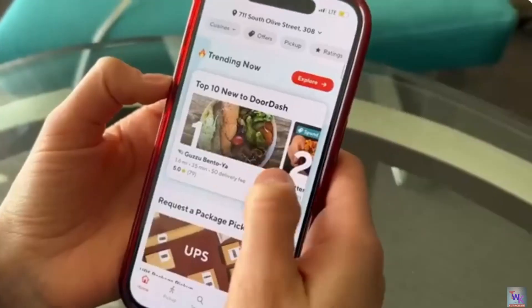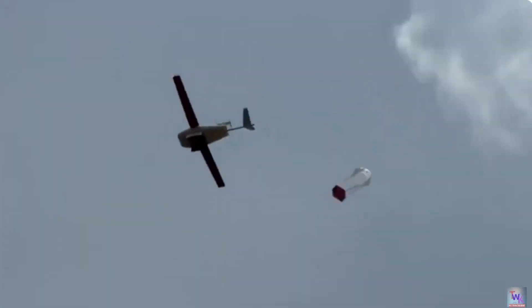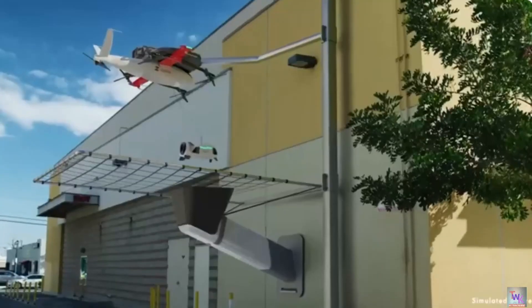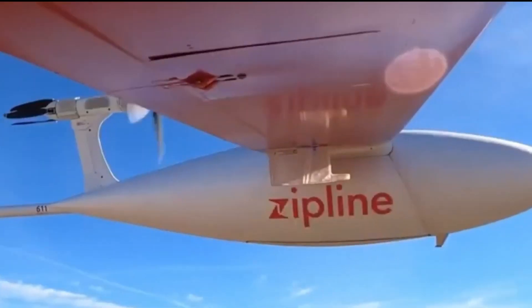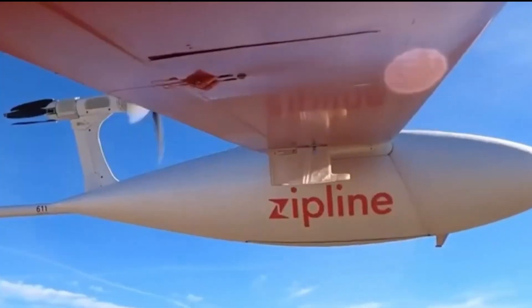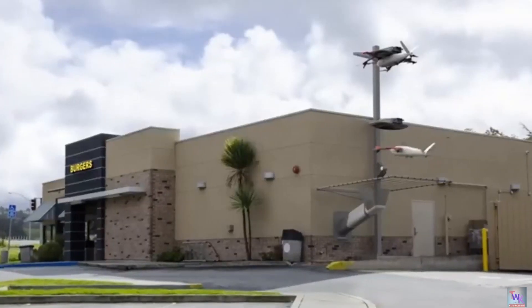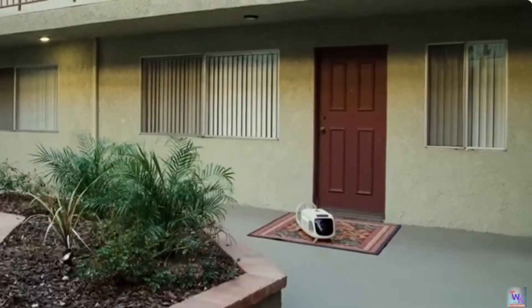For over six years, Zipline drones have been proven in Rwanda, delivering life-saving medical supplies including blood. They're now being used for retail and food delivery in the US. Safety is paramount, with redundant systems in place for reliability. With advancements in silent technology, the widespread adoption of drone delivery seems imminent, promising greater convenience worldwide.